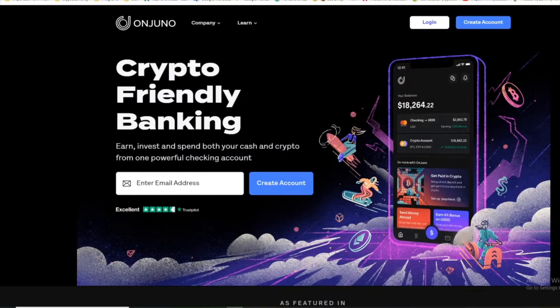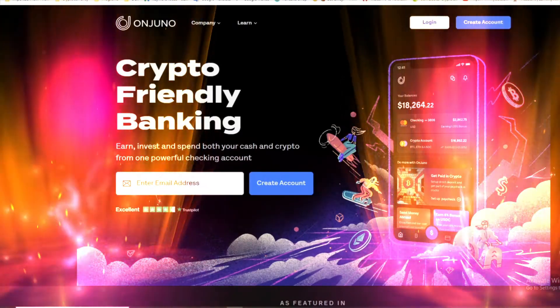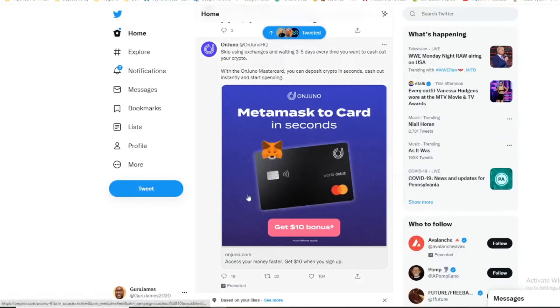Hey, what's up you guys, this is the Guru. Got another informational video for you — I got something I think you might just like. Check this out, it's called Unjuno. With Unjuno you can get a debit card where you can cash out your MetaMask funds — all the things you got on MetaMask, like BNB smart chain, Avalanche, Matic, and all the different layers you have on your MetaMask wallet.